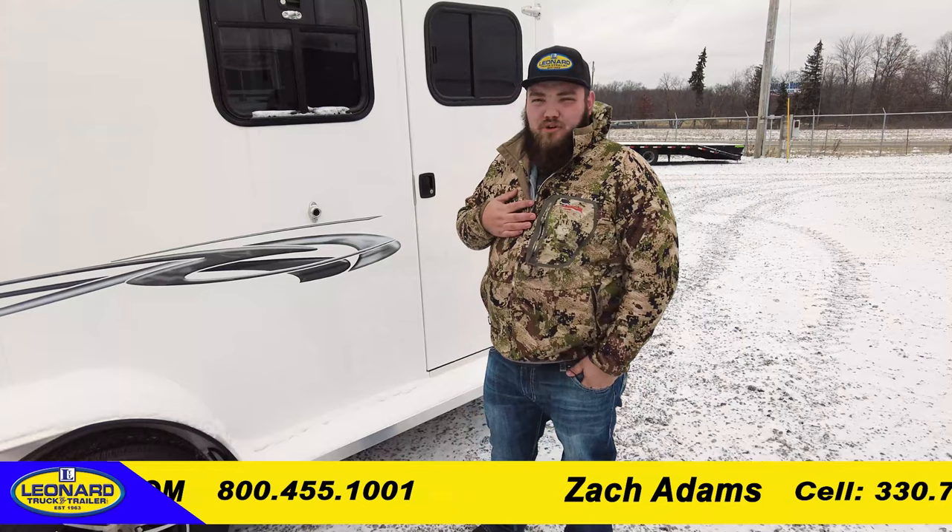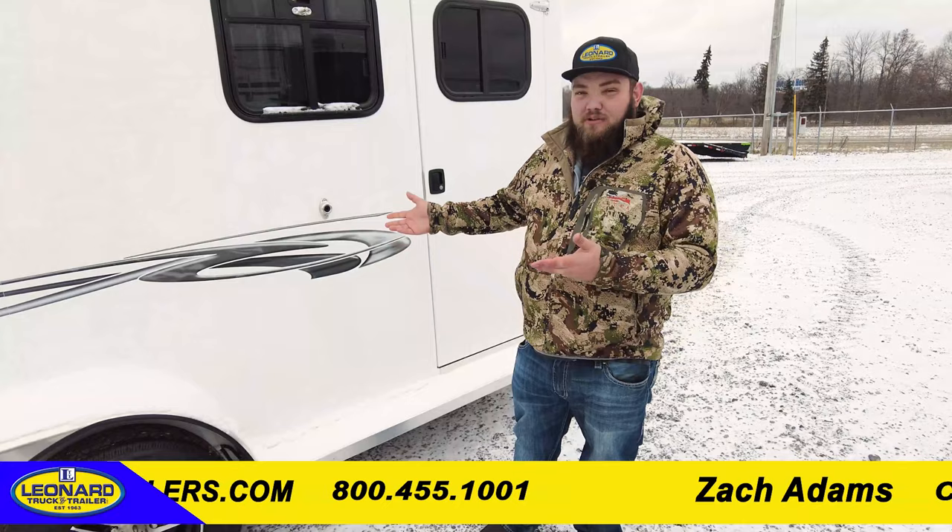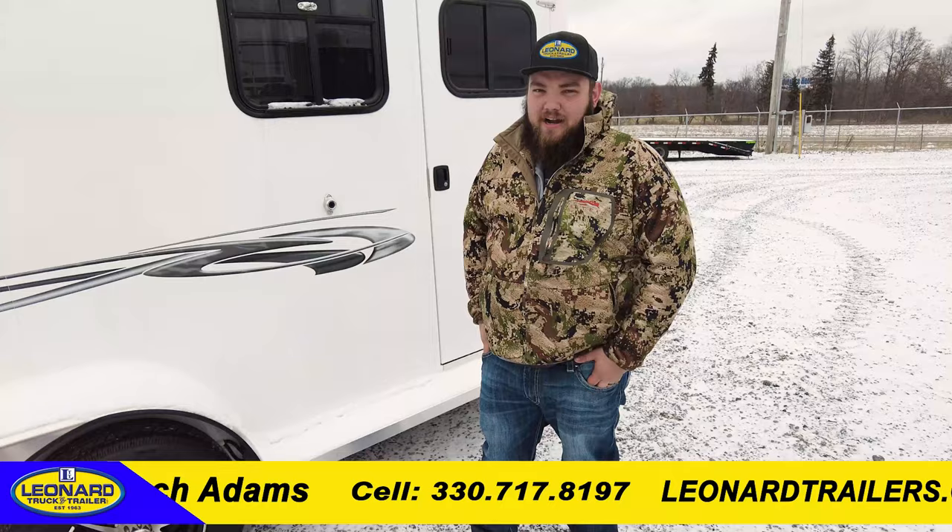Thank you for watching today. My name is Zach Adams, I work at Leonard Truck and Trailer in North Jackson, Ohio. If you have any questions on this trailer or any other, you can feel free to call me — my cell number is 330-717-8197. Hopefully you liked what you saw, and if you want to see more videos like this, click the link in the top corner. Follow, subscribe — see you next time.